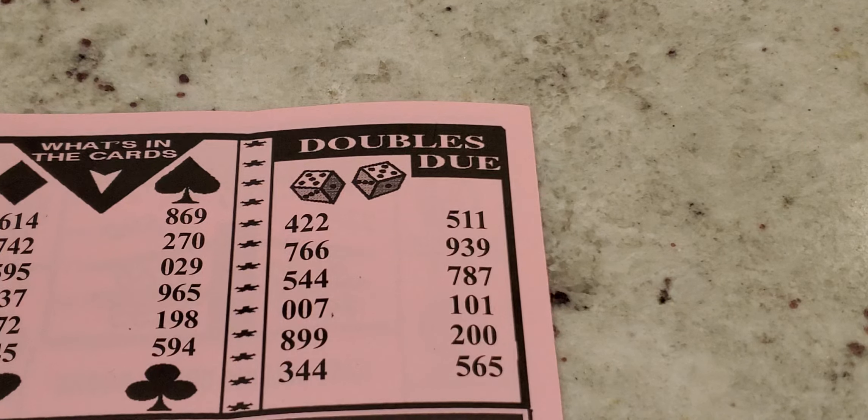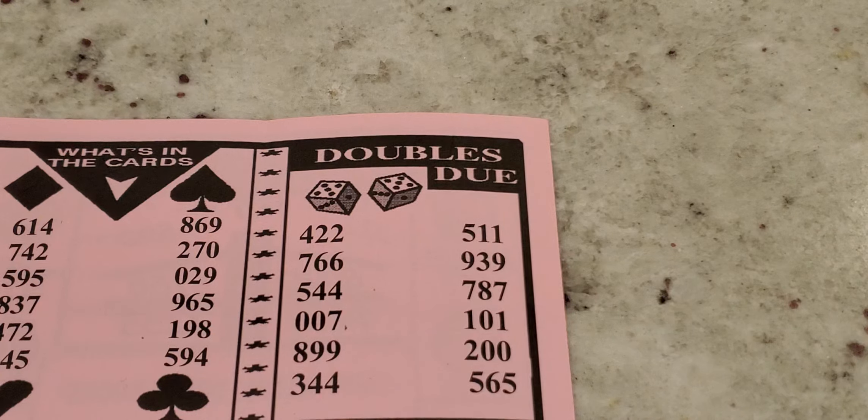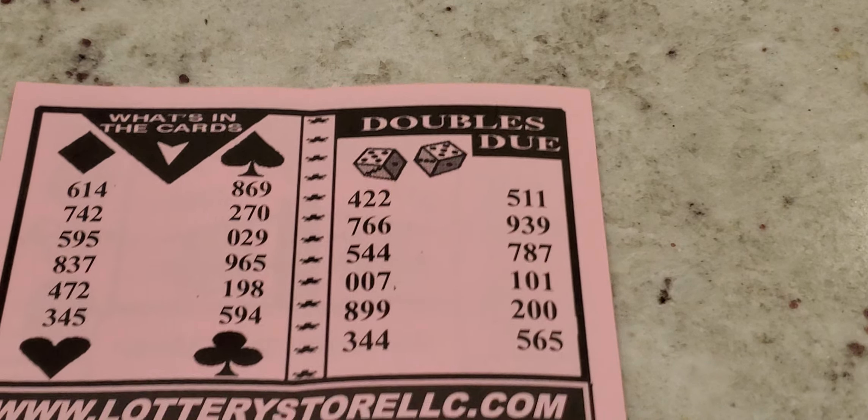Going to the 'Daily Doubles' section — doubles have double numbers in them. You see: 4, 2, 2; 7, 6, 6; 5, 4, 4; double-0, 7; 8, 9, 9; 9, 3, 4, 4; 5, 1, 1; 9, 3, 9; 7, 8, 7; 1, 0, 1; 200; and 5, 6, 5. Some good numbers here — I like that 200 and 700 (or 007), you can play that straight or box. Also 8, 9, 9 and 2, 9, 3, 9 are good ones in the doubles section.